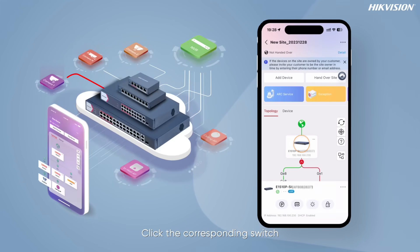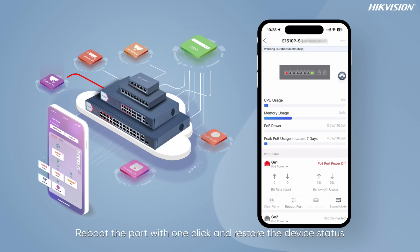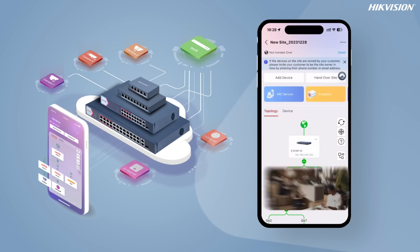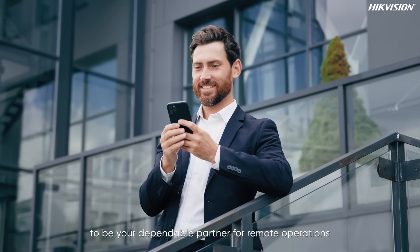Click the corresponding switch and you can view the device status and port status. Reboot the port with one click and restore the device status. The camera footage reappears. The smart managed switch proves to be your dependable partner for remote operations.